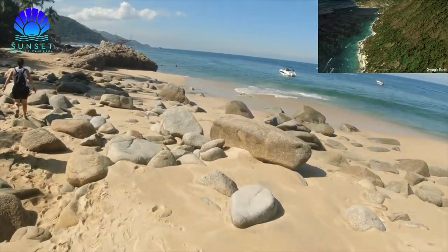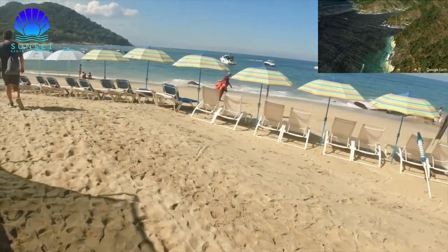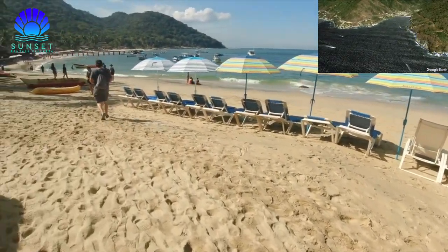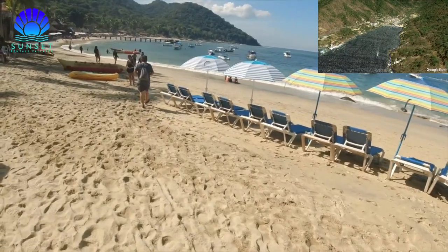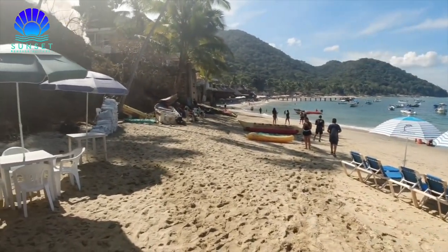The end of the walk is Las Animas Beach, one of the favorite beaches of both tourists and locals, known for its clear, smooth sand and calm waves. Excellent for snorkeling and diving. We recommend you bring comfortable shoes, clothing, and a bottle of water.